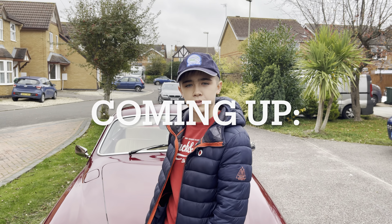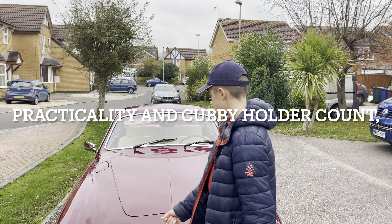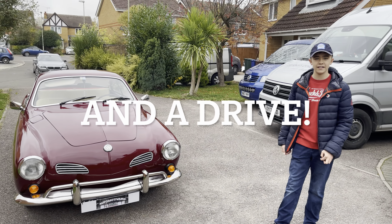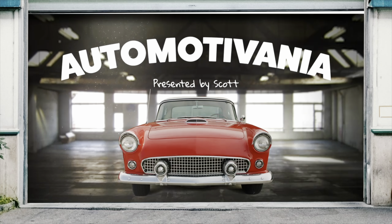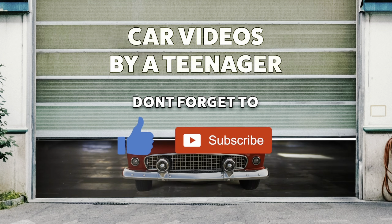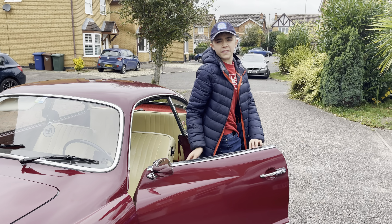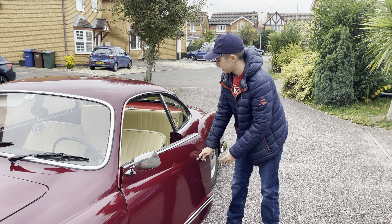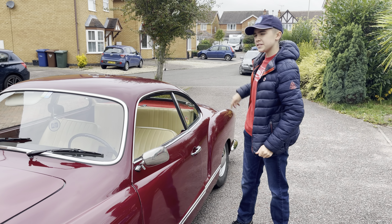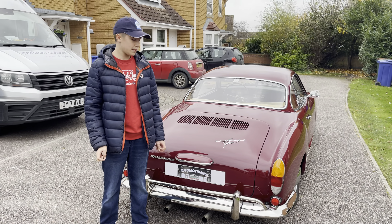Hello and welcome back to Automotivania. Today we have another review. This time we're not doing the normal Automotivania stuff like exterior, interior, drive, practicality and all that, because this is a classic car — so let's look at the history and stuff like that.